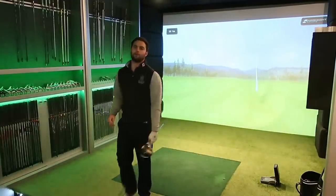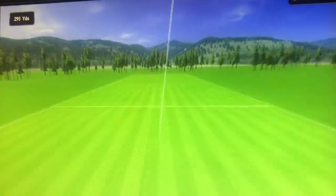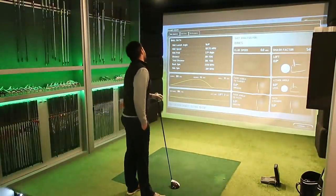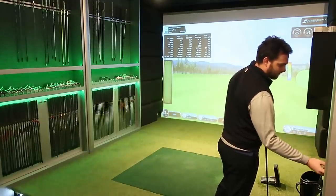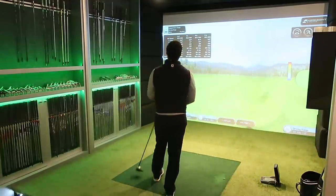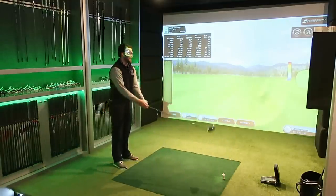Second swing — now we're talking! Just crept over 158 miles per hour ball speed, perfect launch, perfect spin. We're getting into that 300-yard mark. It sounded great, looks great, goes down the middle — what else do you want from a driver?